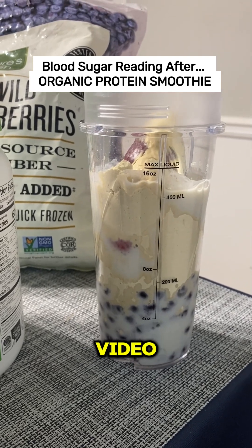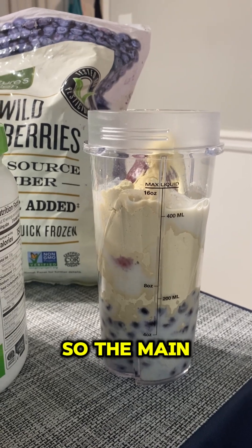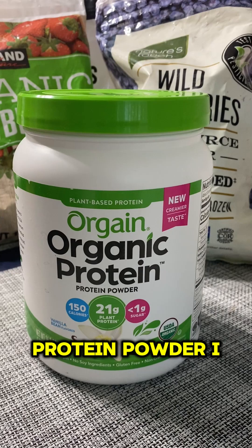I am a diabetic and in this video I am going to test how this smoothie affects my sugar. The main ingredient in this smoothie is this protein powder.